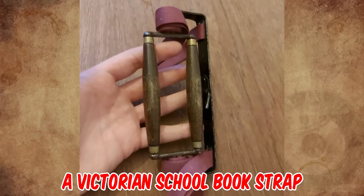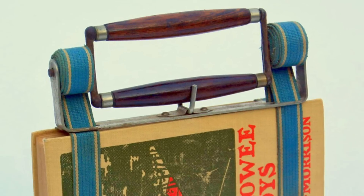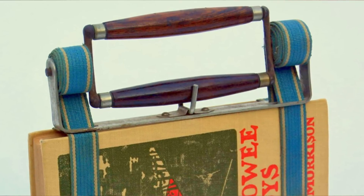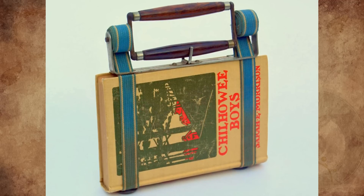It's a Victorian school book strap, used for carrying books. To use it, flip down the small metal U in the center, then rotate the two wooden handles around each other — one direction to uniformly tighten both straps, or the reverse to loosen them.